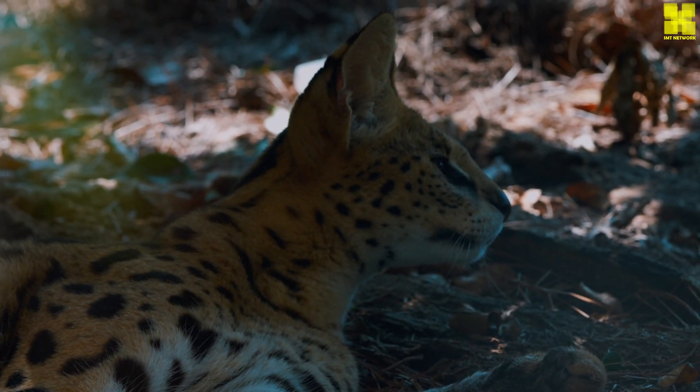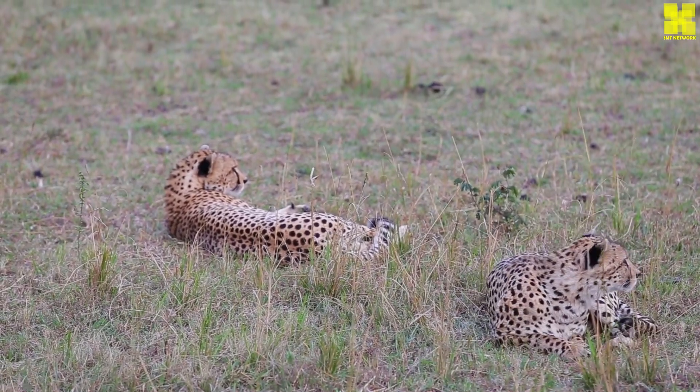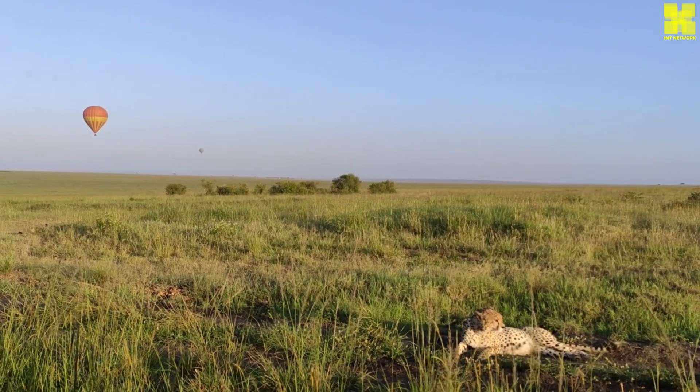Additional cheetah facts: Cheetahs are the only big cats that can't roar. Instead, they communicate with high-pitched chirps, purrs and growls.